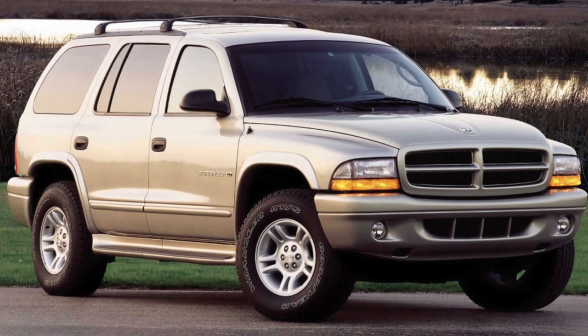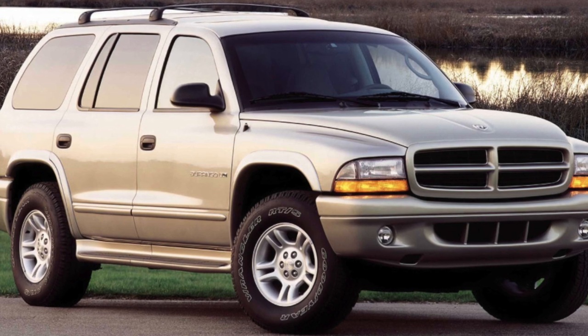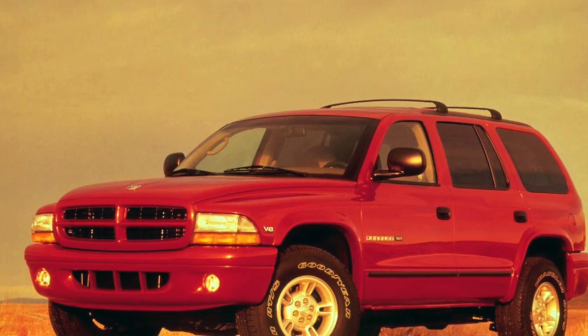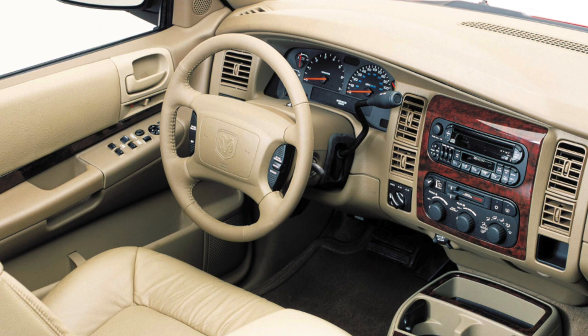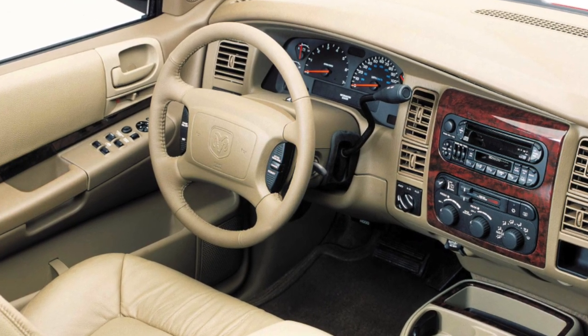The Dodge Durango is a classic example of the American approach to SUV design. First developed from the Dodge Dakota pickup truck, and only then, on the basis of this small truck, they created an off-road vehicle which may well qualify for a place in the executive segment, even though more than 70% of Durango parts migrated from that democratic hard worker.